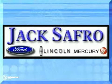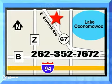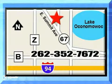Jack Safro Ford Lincoln Mercury is conveniently located 2 miles north of I-94 on Highway 67. Call us today!